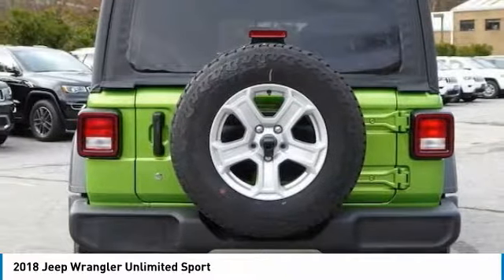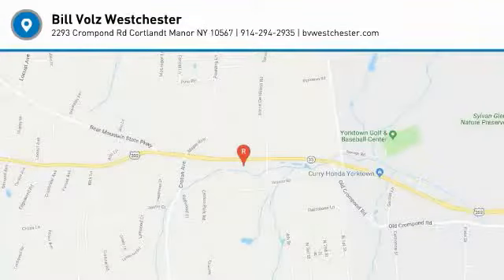Wouldn't you look great in this vehicle? Stop in today and see for yourself. It's a lovely Wrangler Unlimited.